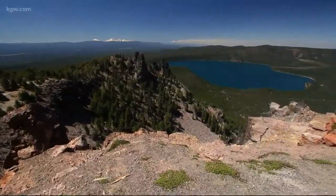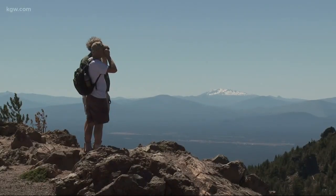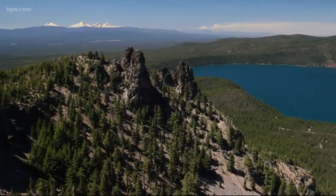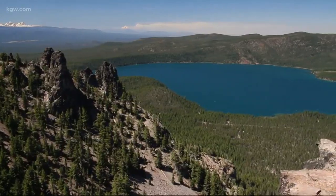On a good day, you can see the Steens to the east. Everywhere you look is a recreation heaven on earth with snow-capped peaks, deep green forests, inviting pockets of ponds and grassy meadows, plus two gorgeous lakes called Paulina and East.